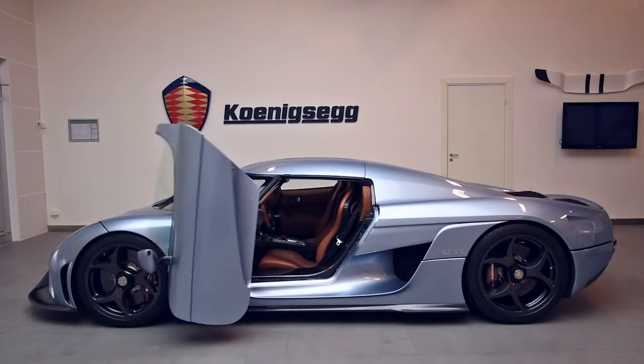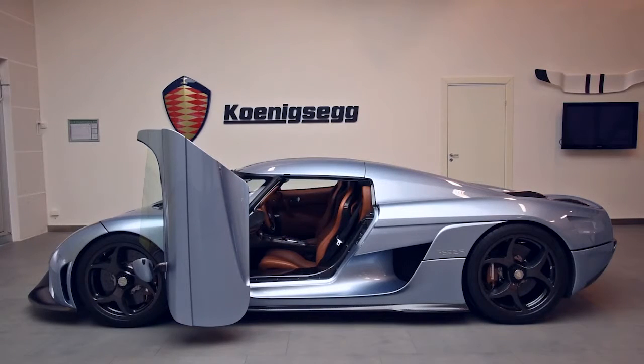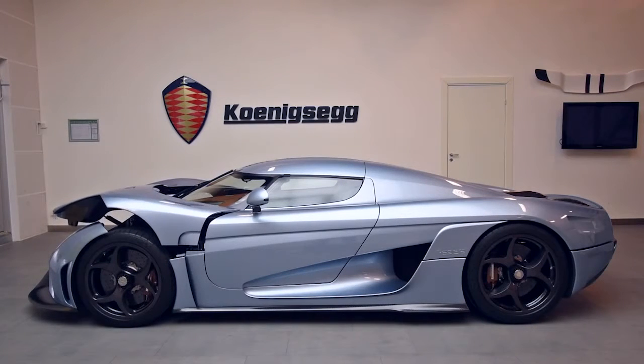The idea of the Koenigsegg Autoskin function came about when we were developing the hydraulic systems for the rear wing, the ride height control, and the lifting system for the front end of the car. As we already had hydraulic pumps, reservoirs, and a hydraulically and electronically controlled system in the car, we thought — why not use this to automate other parts of the car as well?